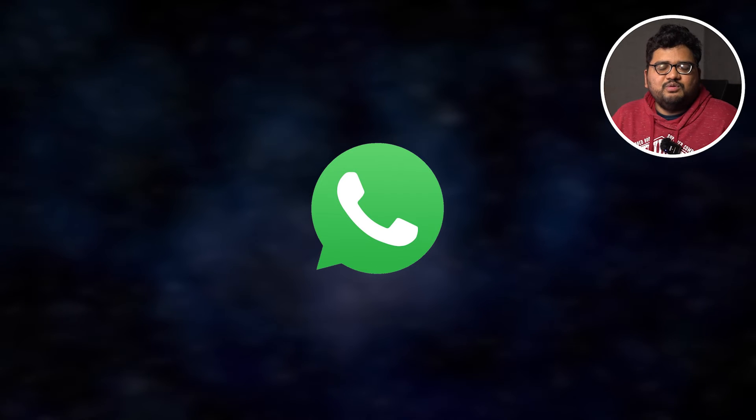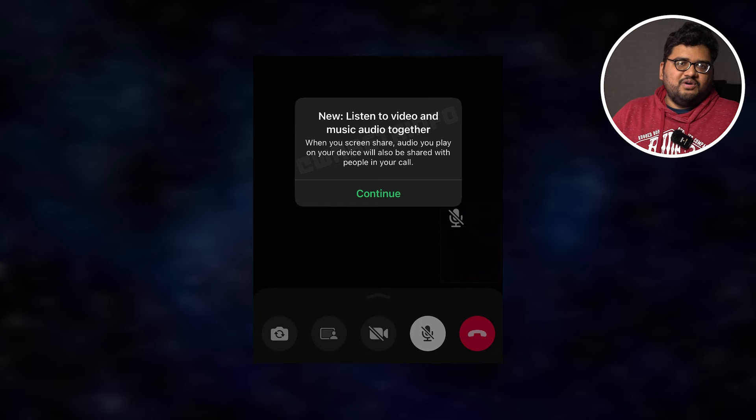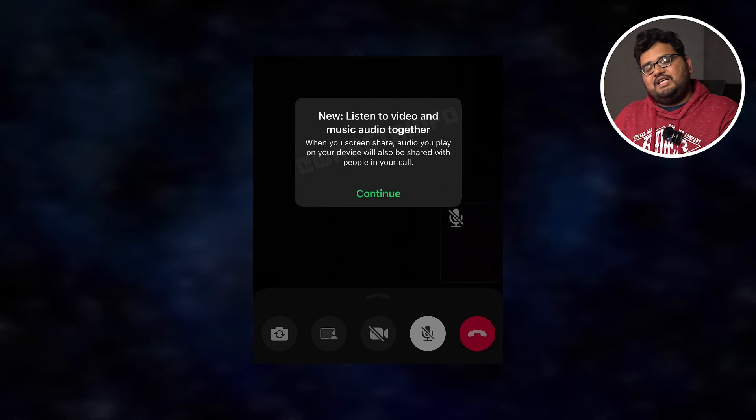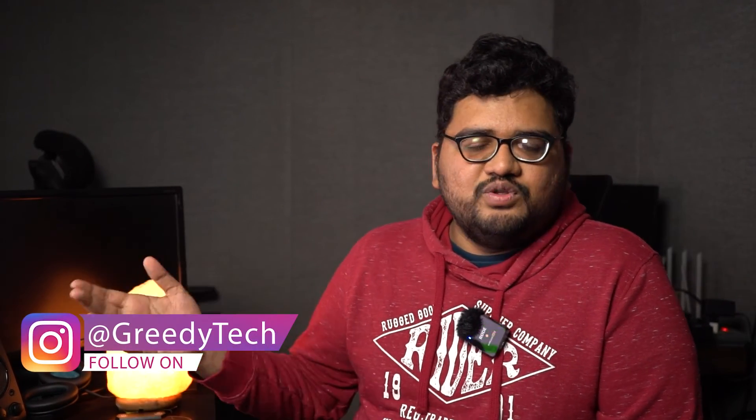WhatsApp is going to launch a brand new feature that sounds pretty crazy. Starting with video calls — you can already do video calls on WhatsApp like Google Meet or Zoom. Now WhatsApp is bringing a screen sharing feature, which might be especially useful on PC. You can share your screen along with audio on a video call, and they mentioned you can share your music as well. For example, if you're listening to music and want to share it with friends, you can make a video call and share the screen and audio with them. Right now there's no preview — it'll be in future beta updates, so it will take some time for regular users to get it.